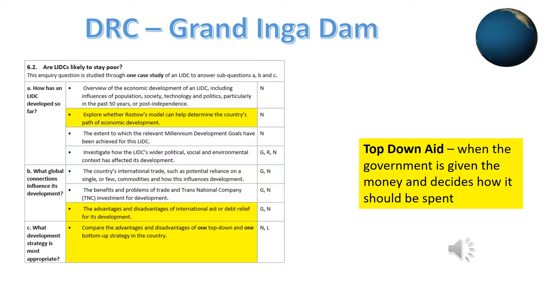The Grand Inga Dam is financed from money abroad. It's an example of top-down aid where the government has been given loans from the World Bank and China to try and help the country develop. It was hoped that this development project will boost the nation and its benefits trickle down to all members of society.